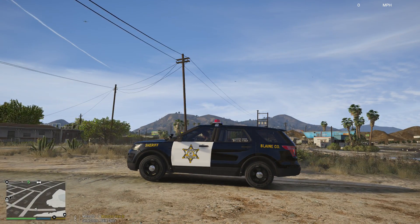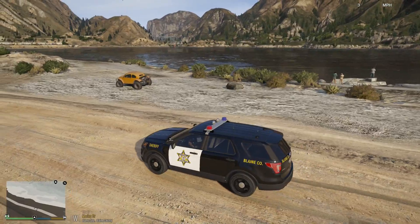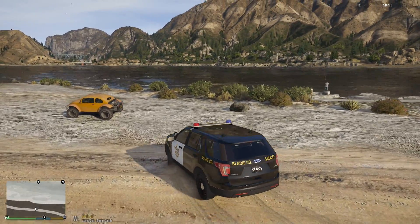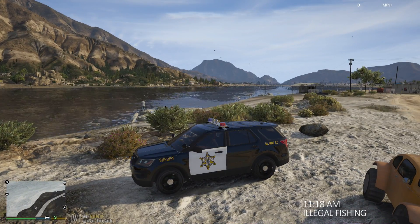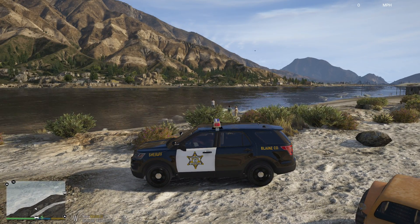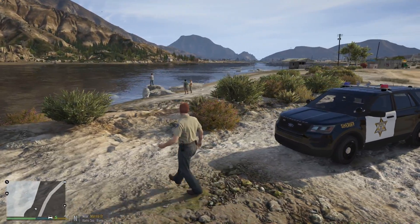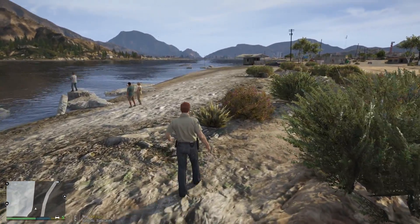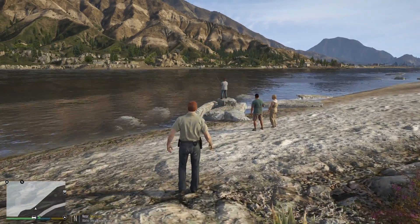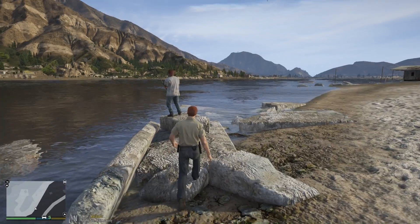Today we're starting off in Sandy Shores. We'll take callouts, perform traffic stops, and see what we find. Dispatch, Lincoln 18, show me 10-41, 10-8. We've got somebody fishing over here off Alamo Sea. We're gonna make contact with them — right now on this side of the coast, fishing is forbidden. We'll talk to the fisherman, just see if he was aware of that, and probably just let him off with a warning. I won't even bother checking his ID — I'm just gonna let him know what the regulation is since most people probably don't know; it's a recent change.